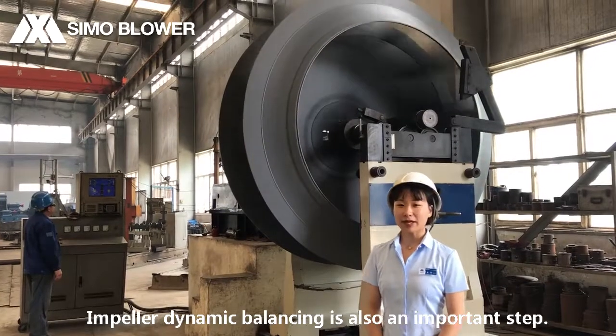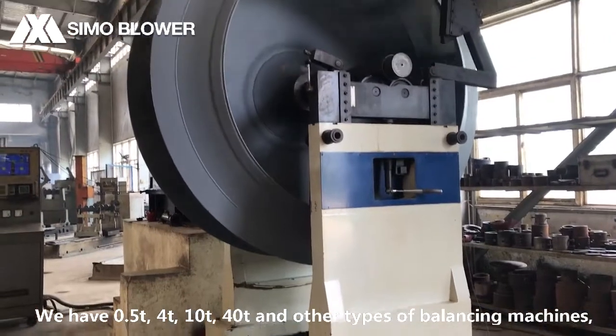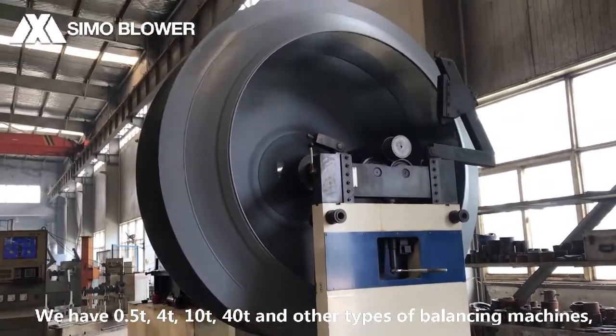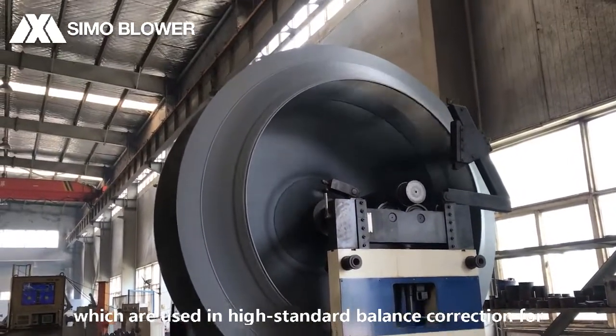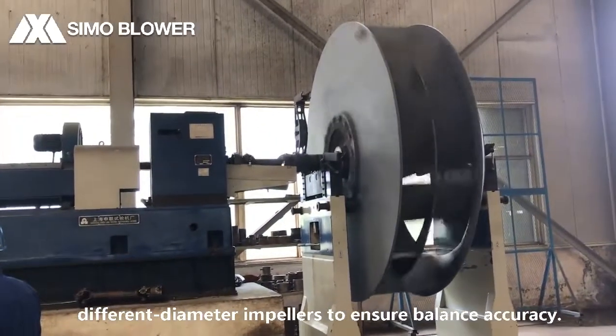Impeller dynamic balancing is also an important step. We have 0.5-ton, 4-ton, 10-ton, 40-ton and other types of balancing machines, which use high-standard balance correction for different diameter impellers to ensure balanced accuracy.